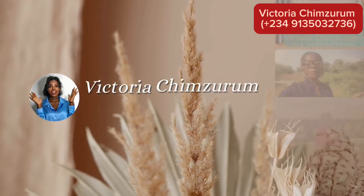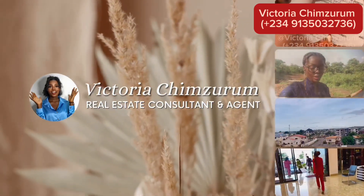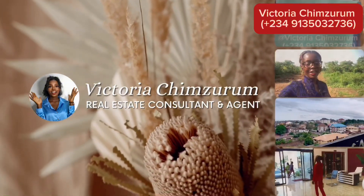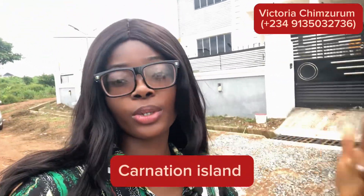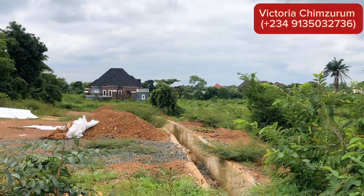I'm excited to bring to you today this amazing estate here in Centenary City. I'm right here at Carnation Island, which is also located inside Centenary City. As you can see, this is a built-up environment — there are up to 12 plots available for sale.